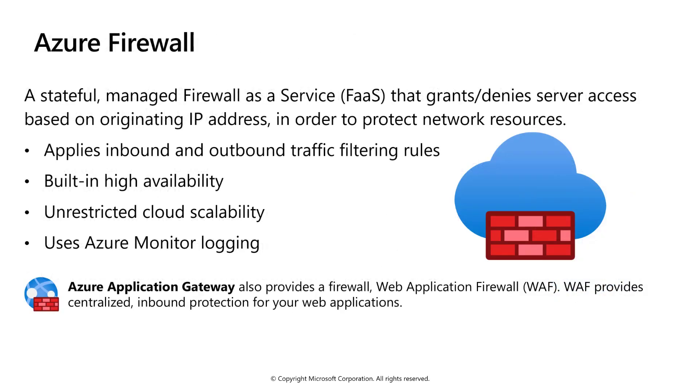Azure Firewall is a stateful managed firewall as a service that provides access based on originating IP. It leverages traffic filtering and provides out-of-the-box high availability, unrestricted scalability, and native Azure Monitor logging. Another Azure service, Azure Application Gateway, also provides a firewall called the Web Application Firewall, or WAF. WAF provides centralized inbound protection for your web applications against common exploits and vulnerabilities.